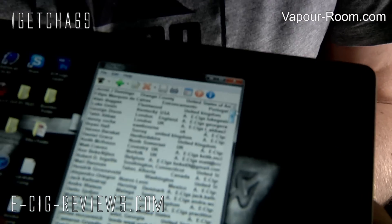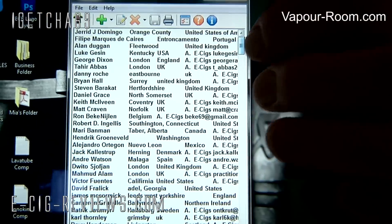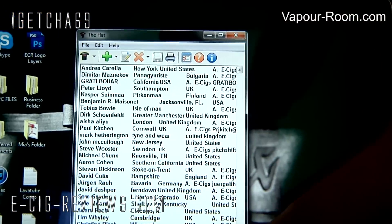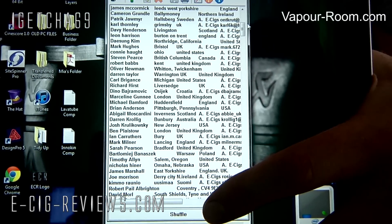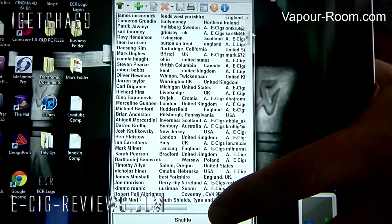They've all been loaded up into the random generator software — hopefully you can see it there. I'll try and hold it so you can see a few of the names scrolling around. At the bottom I've got a shuffle button, and when I press stop, whoever is the top two people on the list will be the respective winners.